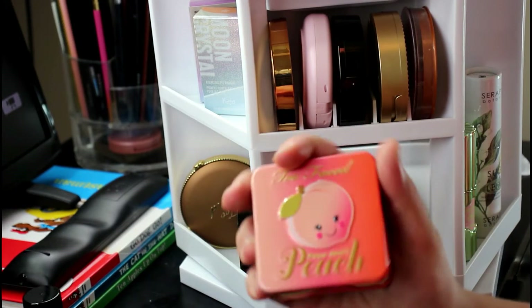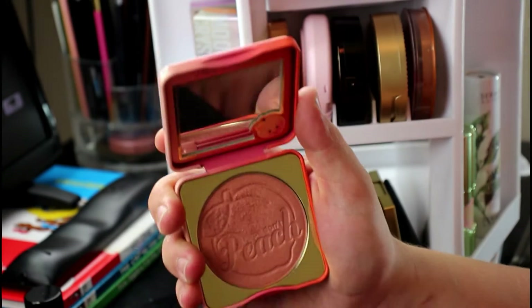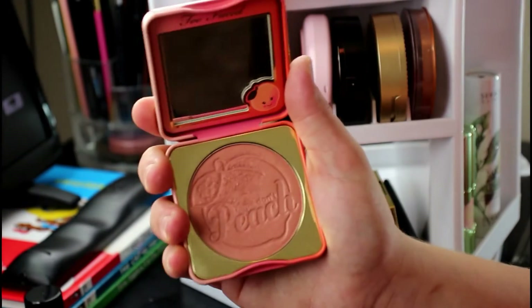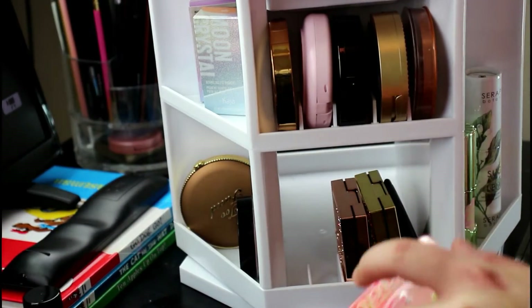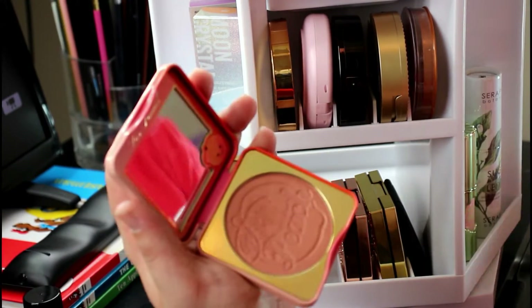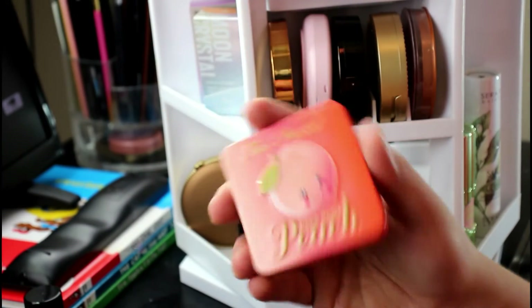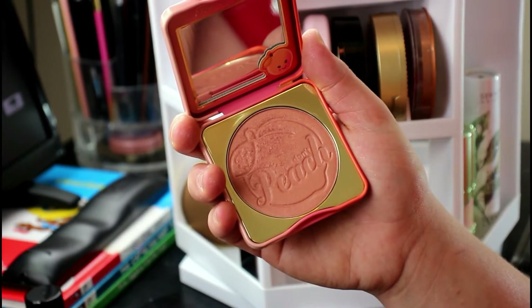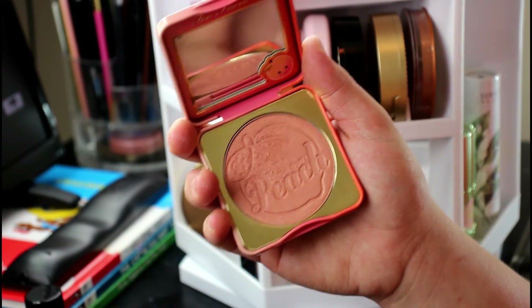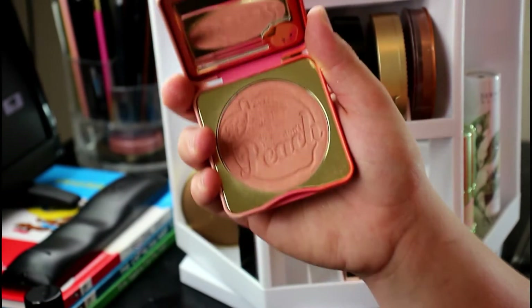This is the Too Faced Papa Don't Peach — everybody raved about it, it smells so good, and I've shown it a lot of love. It has a slight bit of highlight in it, which is the only thing I'd change. I don't really care for shimmery blushes — I prefer matte blushes. But some days I like a shimmery blush, and that's when I'll reach for this or the NARS Orgasm.